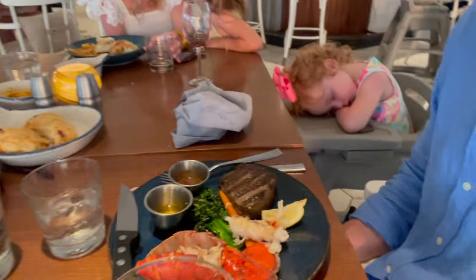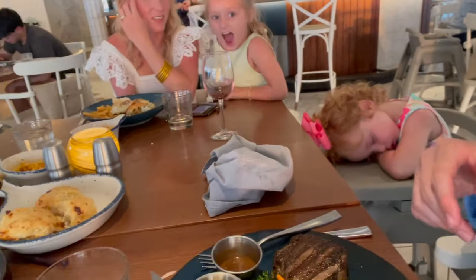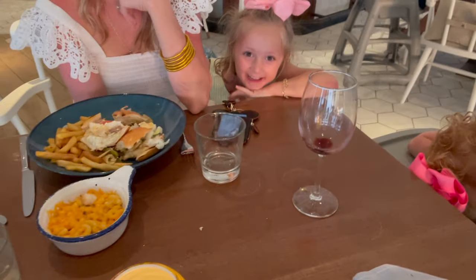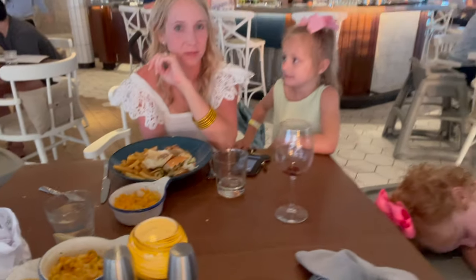I got the surf and turf — medium rare steak with lobster, some broccoli and carrots here. Miss Caroline already dug into hers. It's a messy fish sandwich, very messy but good. So a wonderful dinner here at Hooked Seafood.